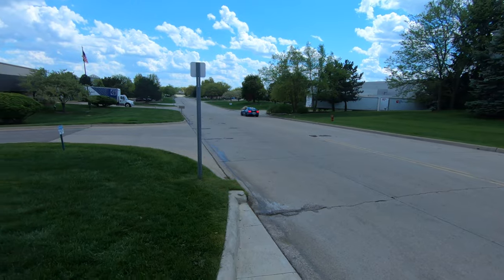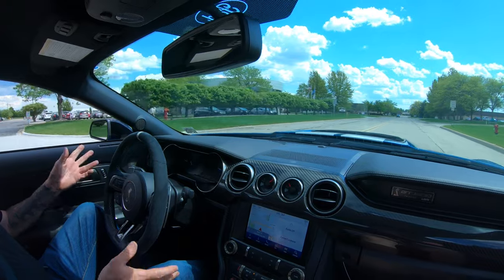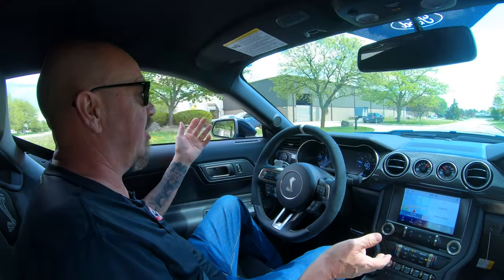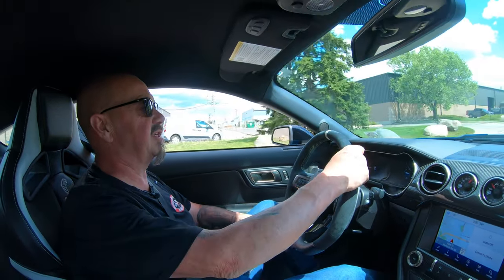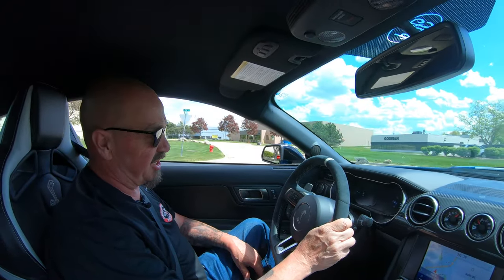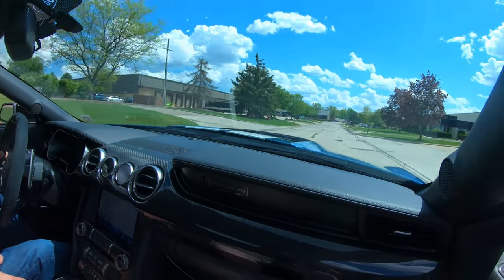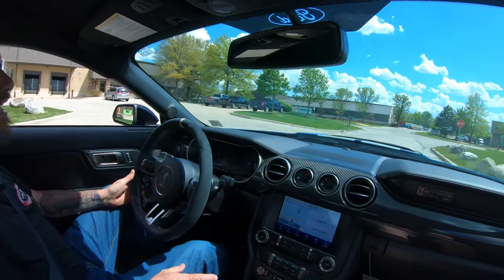GT500 time, guys — let's go for a ride. I don't even know what to say anymore about these cars. It's a race car that you can drive on the road, just a blast to drive. 760 horsepower — I don't care who comes up beside you, nobody's embarrassing you in this one. You're going to be doing most of the embarrassing. This thing is fast as greased lightning, just a blast. It handles like it's on rails.